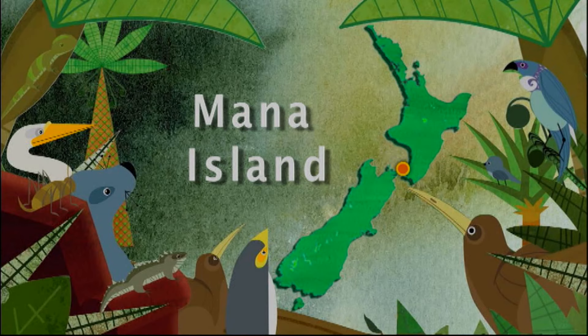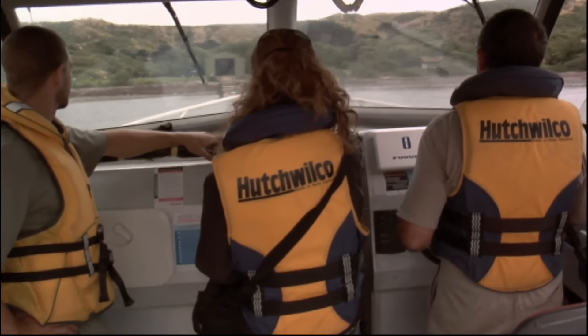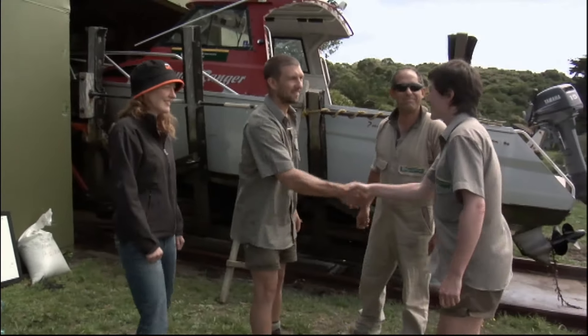Today we're lucky enough to take part in one such retirement, moving two birds from Marner Island to Zealandia in Wellington, to assist with the Mitre 10 Takahe recovery program. There's always something happening out my window. Lovely to meet you.